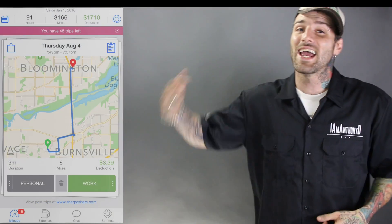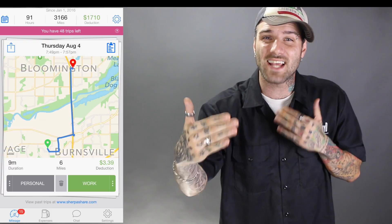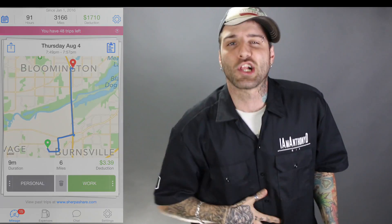Alright guys, so for those of you that don't know, Sherpa Share is an interactive application that allows you to have it running in the background while you're driving, and it'll go ahead and track your mileage, it'll show you the GPS, it'll show you the times and the dates and the places you went and how long it took, and it'll give you the whole rundown.